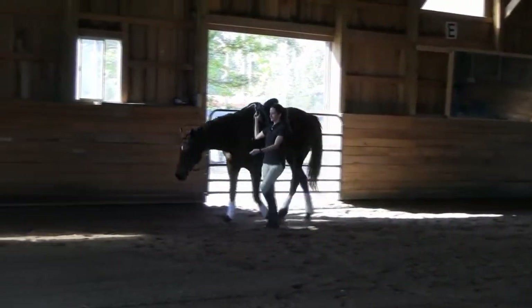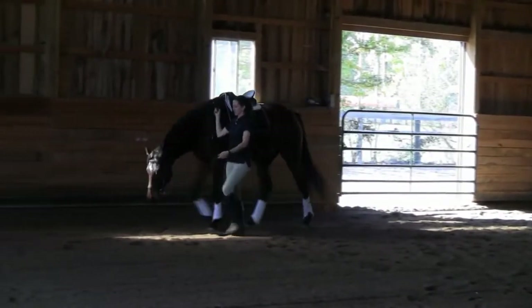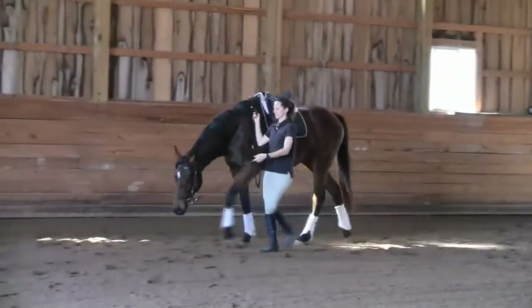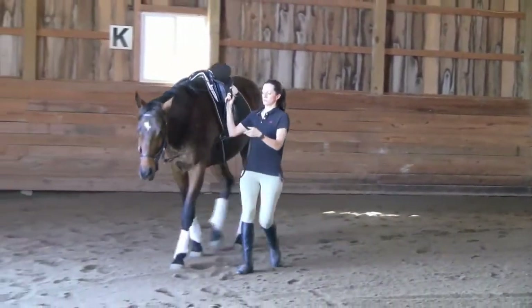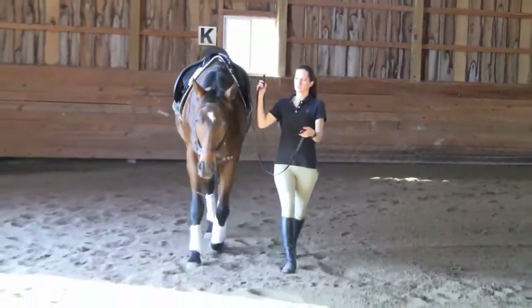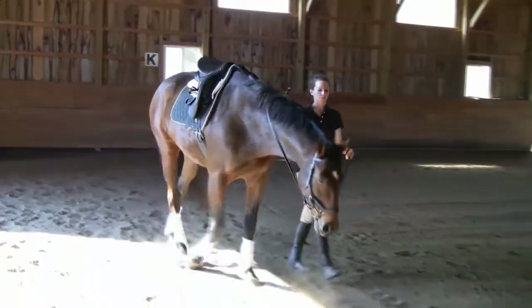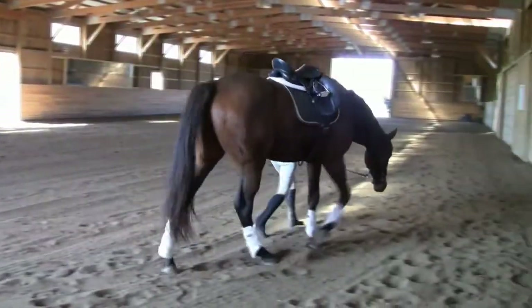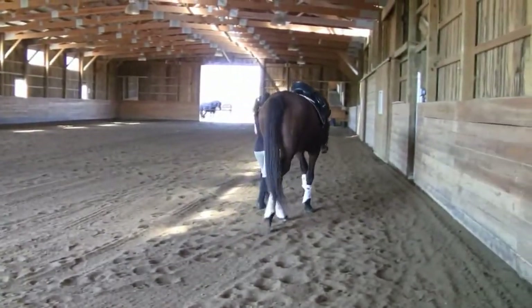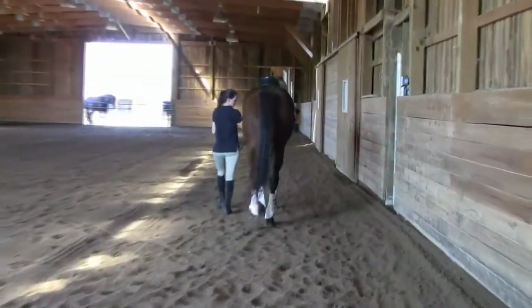When I got him, I spent a lot of time just getting him back to good health and doing some basic groundwork. I would say he's only been doing real muscle building for the past year, or maybe a little bit less, just because he was trying to gain weight before that.